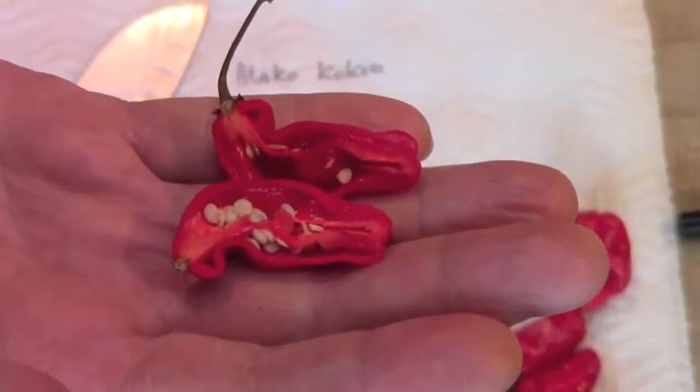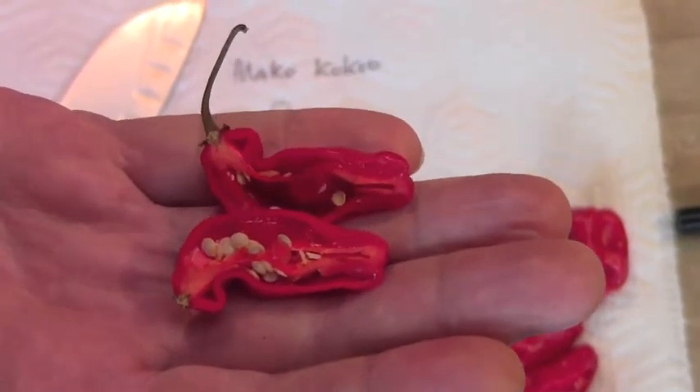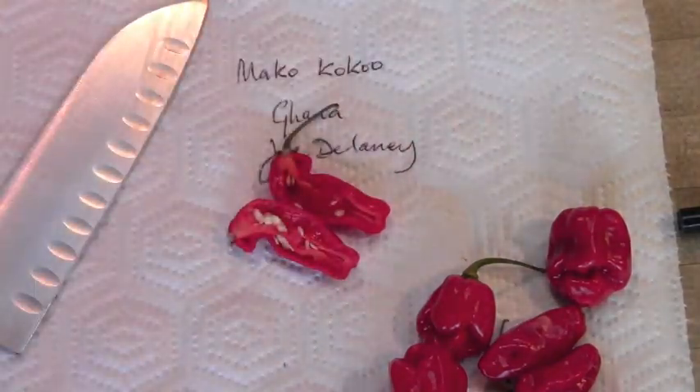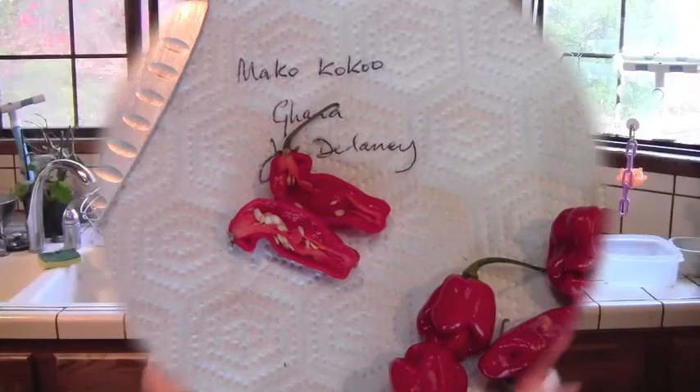So this one is the Mako Koukou from Ghana. Thanks to Joe. This is Nigel Carter back again after a bit of an absence. I can't breathe very well, so I'm hoping I can taste these properly. But this one is the Mako Koukou from Ghana — a Capsicum Chinense variety, collected in Ghana by Joe Delaney or a friend of Joe's, and grown in Minnesota by Joe. Thanks very much, Joe. Cheers.